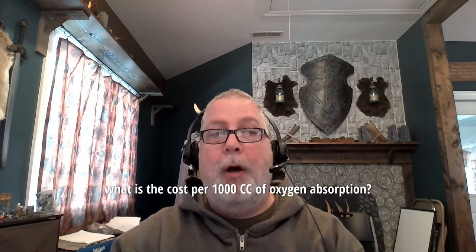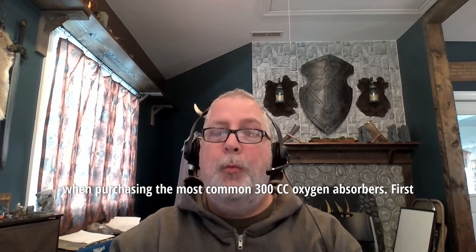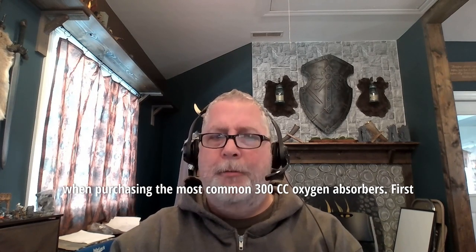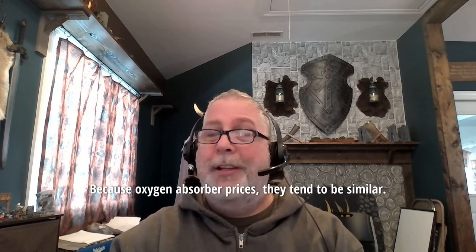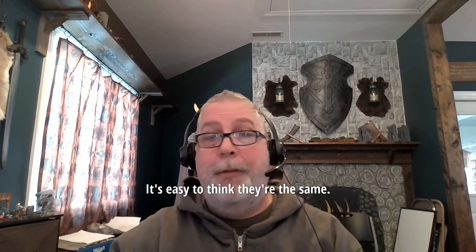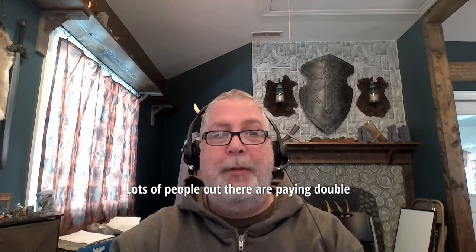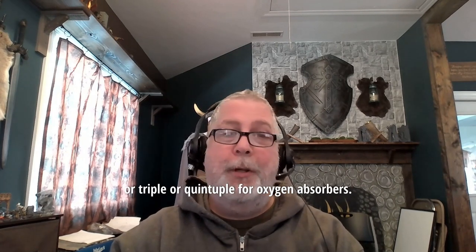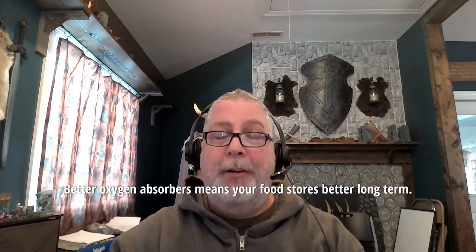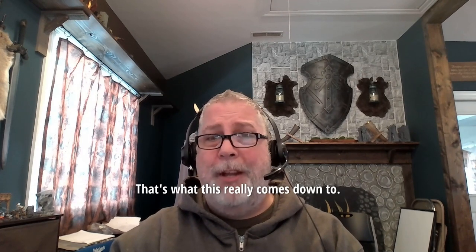So today we're going to look at what is the cost per 1,000 cc of oxygen absorption when purchasing the most common 300 cc oxygen absorbers. Why is that important? Because oxygen absorber prices tend to be similar — it's easy to think they're the same. The sad thing is they're just not. Lots of people out there are paying double or triple or quintuple for oxygen absorbers when you look at their actual effectiveness. Better oxygen absorbers means your food stores better long term. That's what this really comes down to.